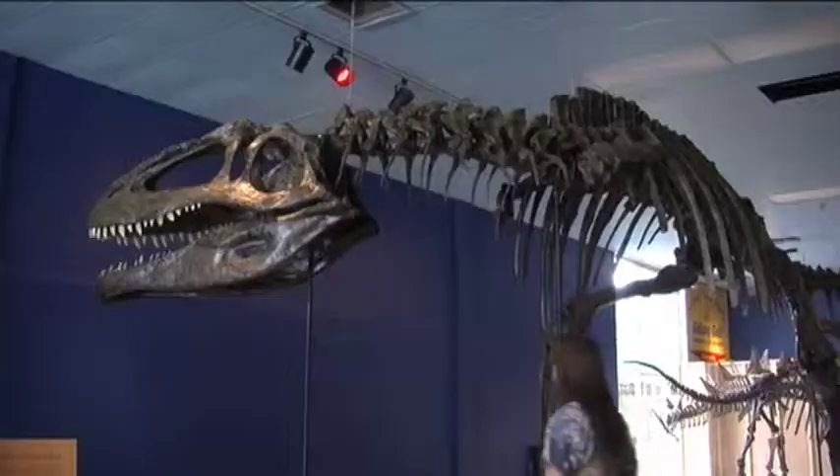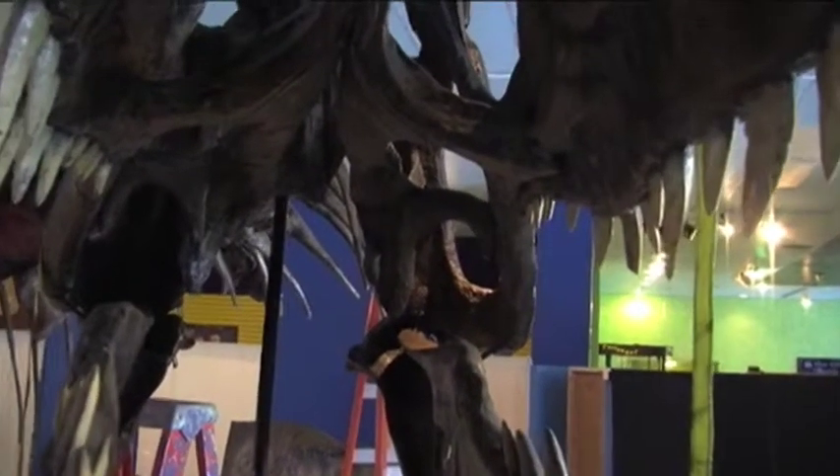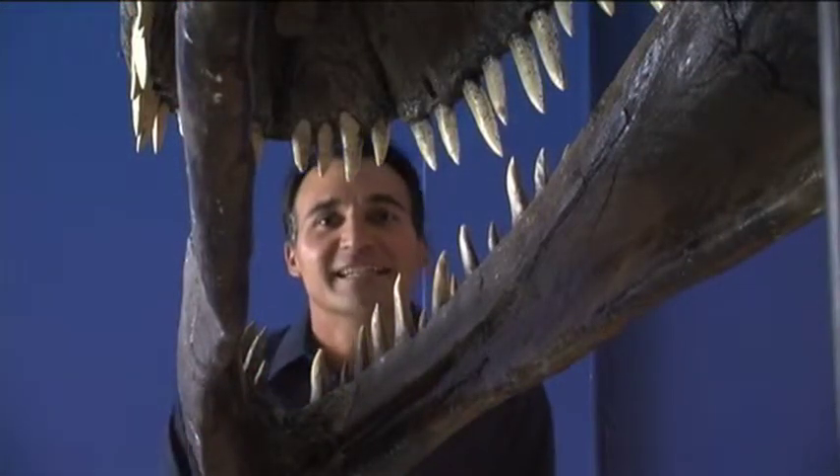And if you like big, they have the biggest carnivore. Everybody thinks that T-Rex was just the biggest carnivore, but when they see the comparison between the T-Rex head and the skull of the giganotosaurus, it is amazing how much larger the giganotosaurus really was.